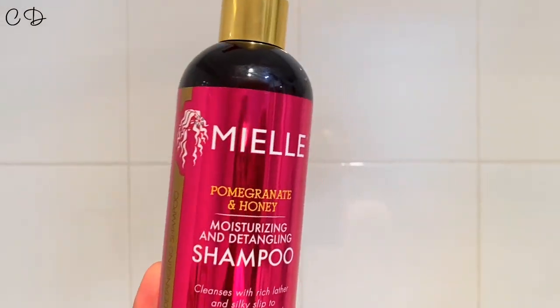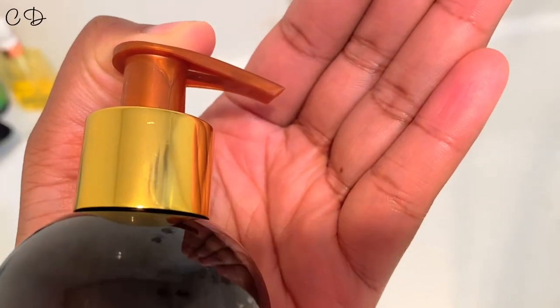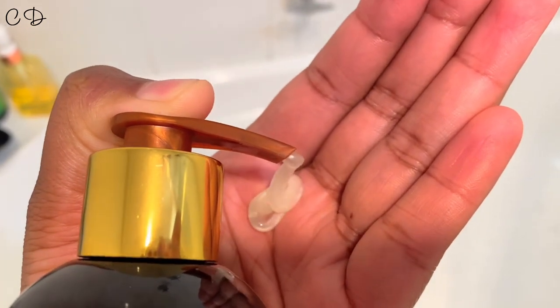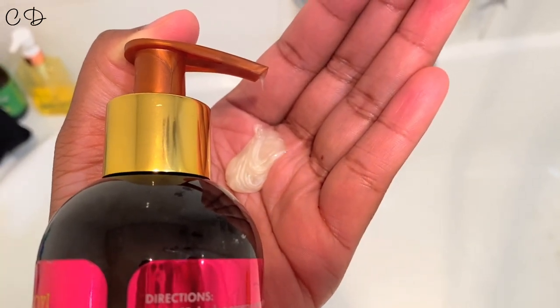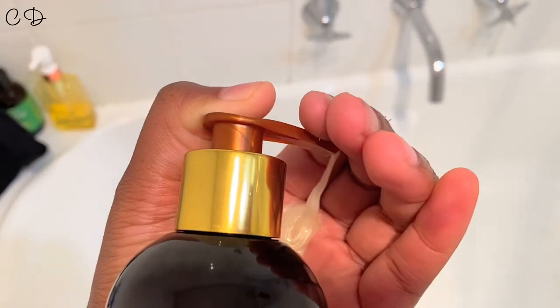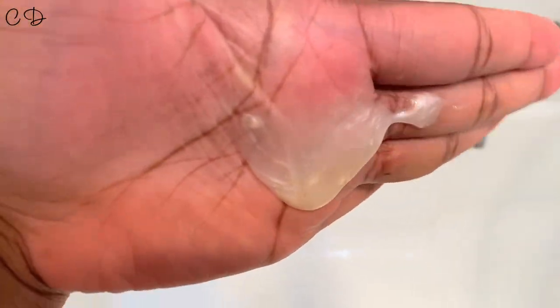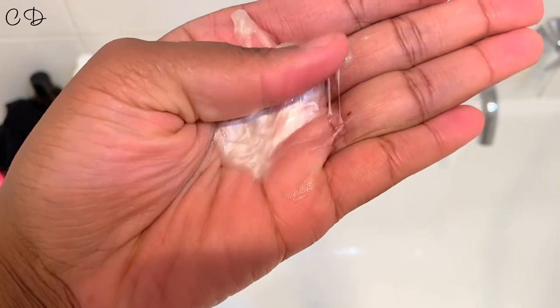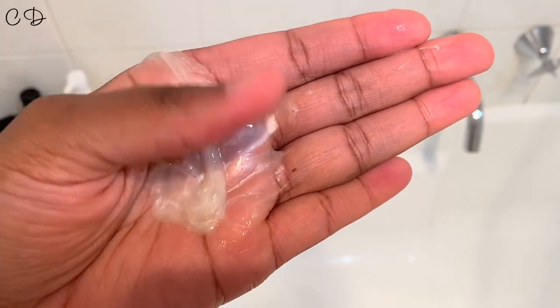Let's have a look at what it feels like, what it looks like, and how it dispenses. I didn't like how it dispenses — I actually cut my finger trying to open the pump dispenser. I found it a little bit difficult to get it to start pumping, however once I figured it out it was pretty easy. The consistency of the shampoo is on the creamy, thick side and it actually smells really good.